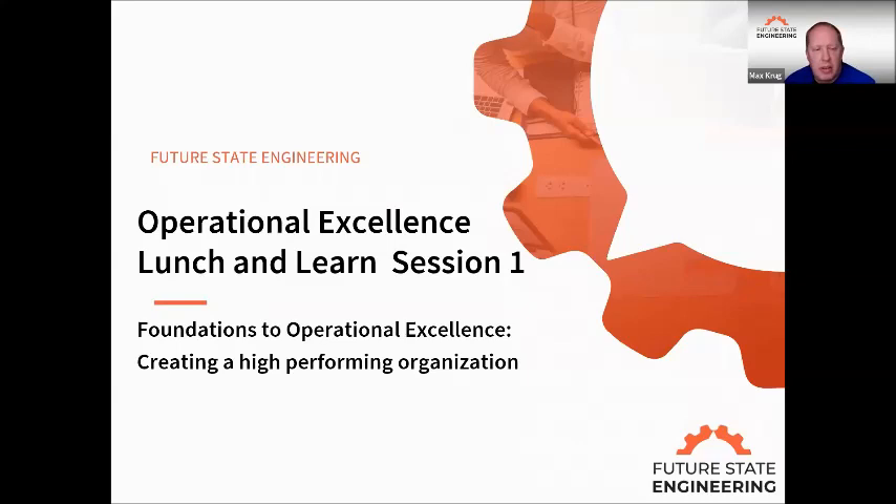Welcome, everyone, to the first session today. Our session today, like Molly said, is Foundations to Operational Excellence. We're going to talk about what are the necessary and sufficient conditions to create a high-performing organization. So we'll get into it right away.